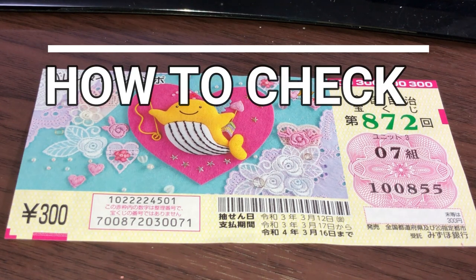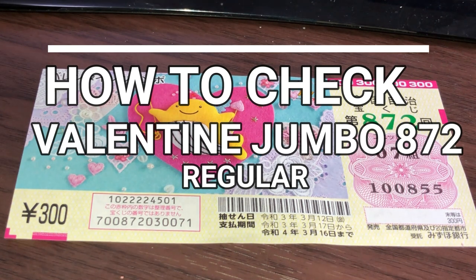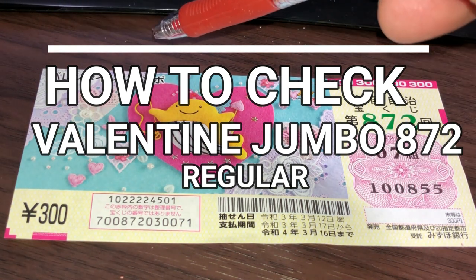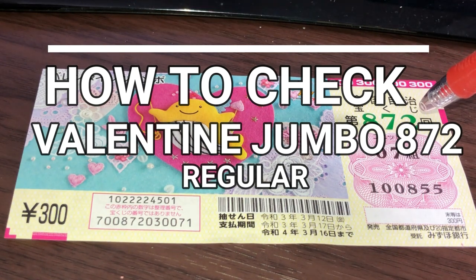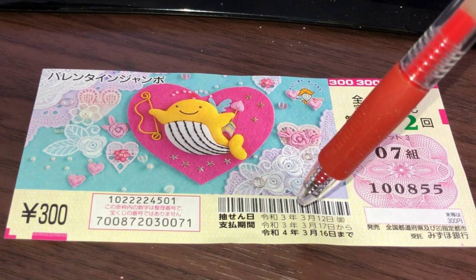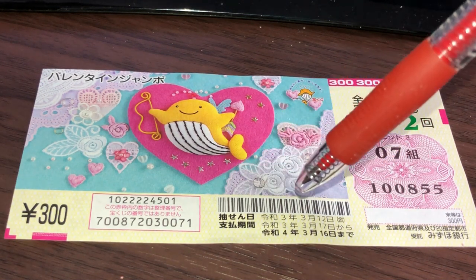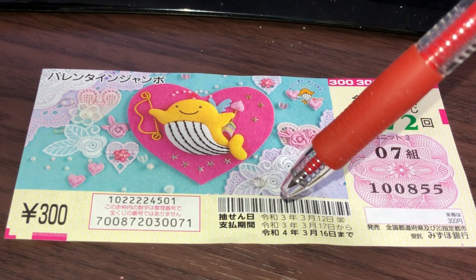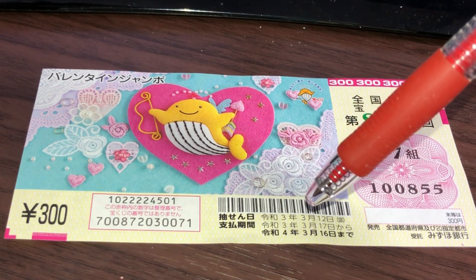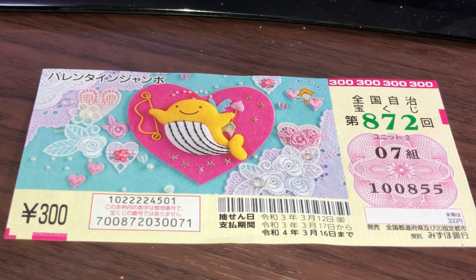Hello, lottery friends! It's James in Japan. It is Saturday, March 13th, 2021. It's time to check the Valentine Jumbo Regular for drawing 872. This is my ticket, this is my grouping, and these are my actual numbers. The drawing date was yesterday, March 12th. The payment period is between March 17th, Reiwa 3, 2021 until March 16th, Reiwa 4, 2022. Let's head over to Mizuho Bank's lottery page.